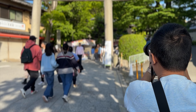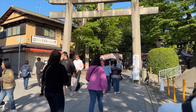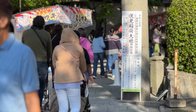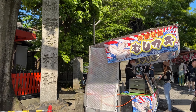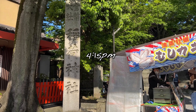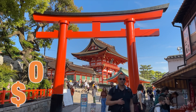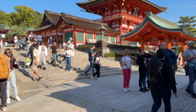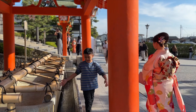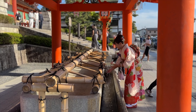Our next stop is Fushimi Inari Shrine, 4.5 kilometers away from Kiyomizu Temple. We sent mom back to the hotel as she was extremely exhausted. Fushimi Inari Shrine is an important Shinto shrine in southern Kyoto and one of Japan's oldest shrines. The shrine is linked to a legend where a rice cake transformed into a swan, leading to rice growth on Mount Inari.